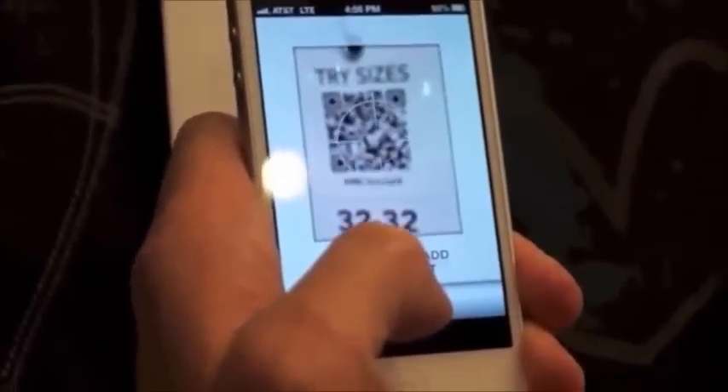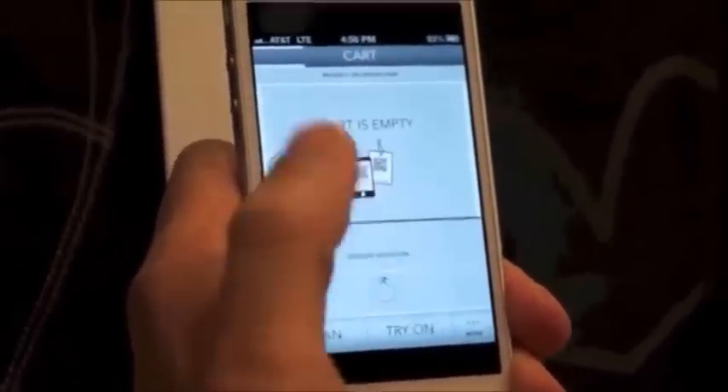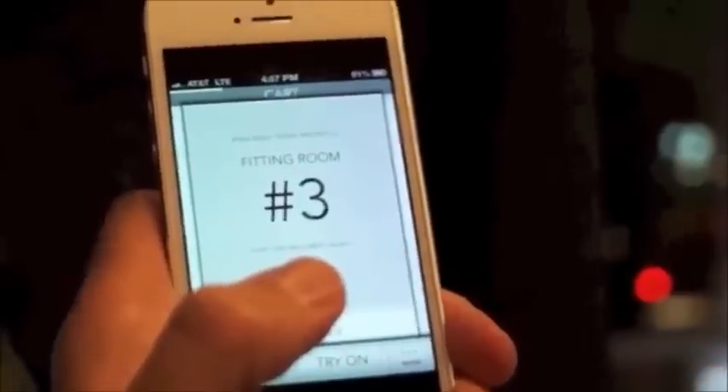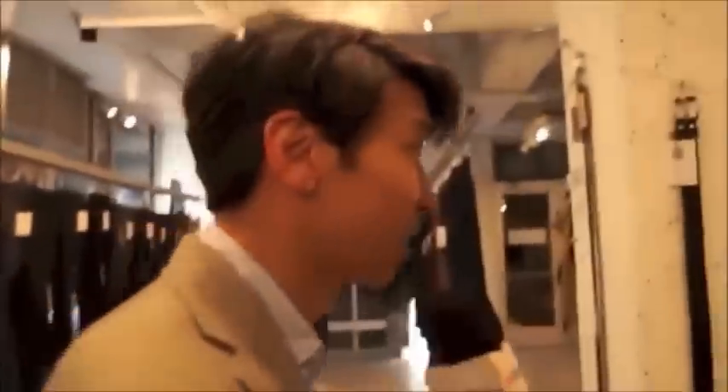This looks good right here. It's scanned. I'm going to hit that I want this size, and I'm going to go ahead and try it on. It's going to be in fitting room number three — let's go to fitting room number three.